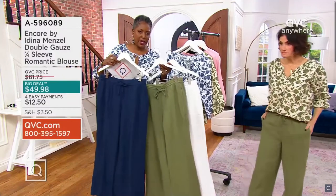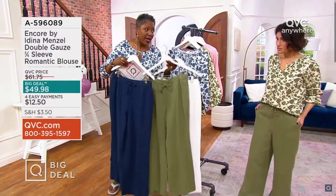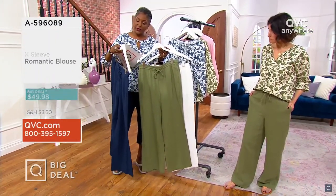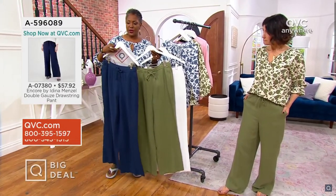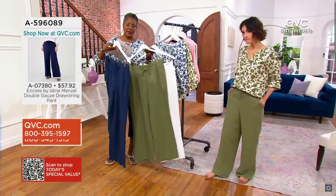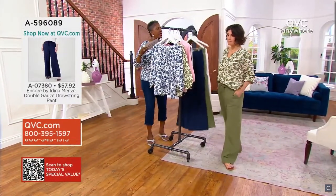I would be remiss if I didn't mention that Adina is wearing pants which are also available as a separate purchase. They're double gauze, priced at $57.92, so for just over a hundred dollars you can get this whole outfit. The item number for the pant is A07380.